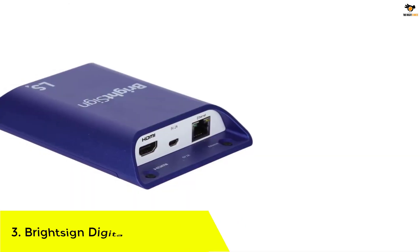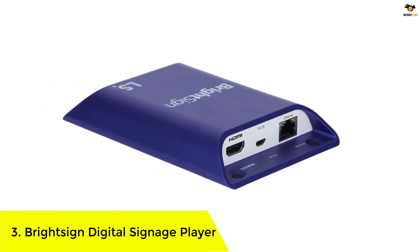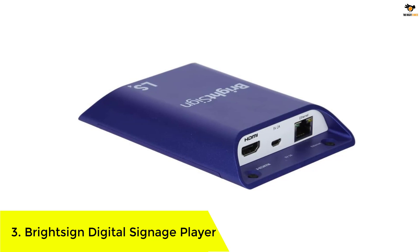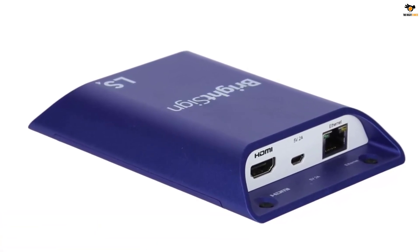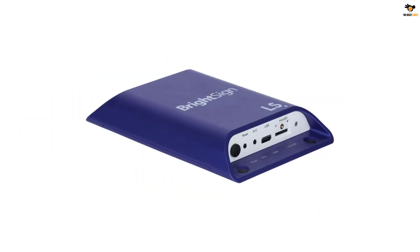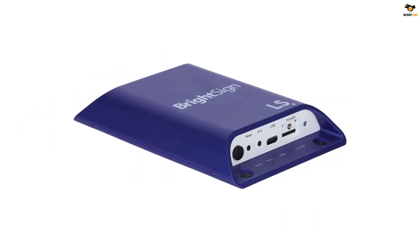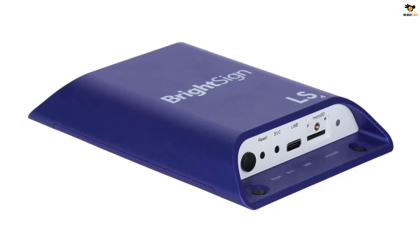Number 3. BrightSign Digital Signage Player. Coming to the premium selection of digital signage players, we have this option from BrightSign. There are many unique features on this signage player that you won't find with other options. The BrightSign Digital Signage Player is one of the most versatile options we could find.